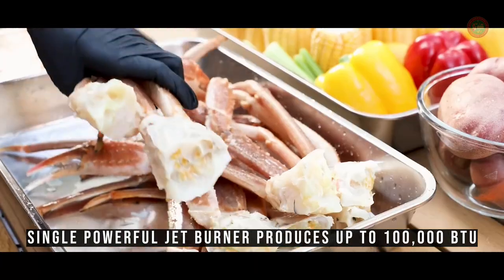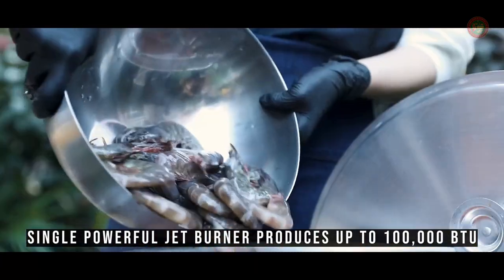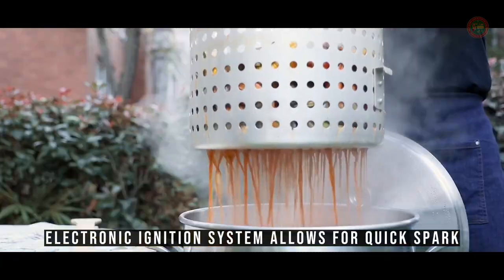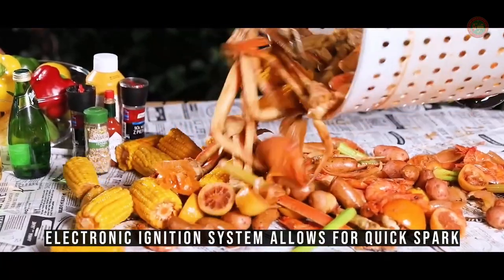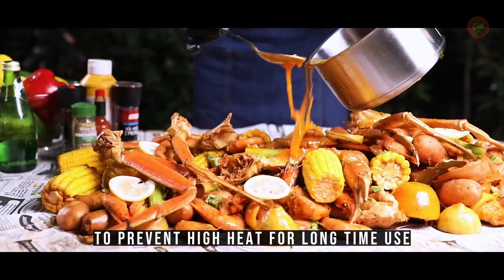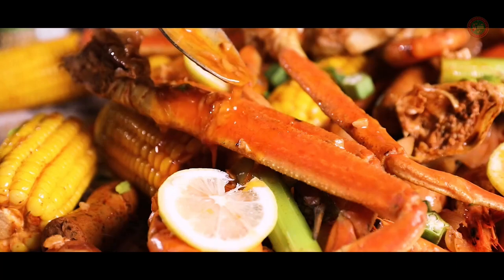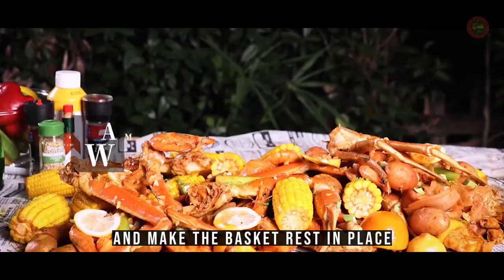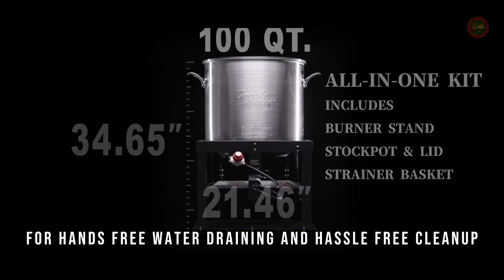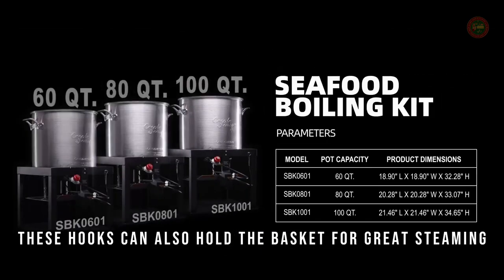A single powerful jet burner produces up to 100,000 BTU, which heats up quickly for a large amount of seafood boiling. The electronic ignition system allows for a quick spark by the simple push of one button igniter, which is at the bottom of the panel, to prevent high heat for long time use. Hang the basket latches into the slots to make the basket rest in place for hands-free water draining and hassle-free cleanup. These hooks can also hold the basket for great steaming.